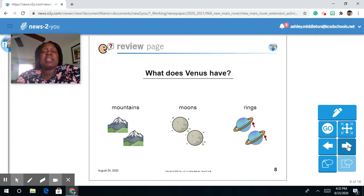What does Venus have? Mountains, moons, or rings?